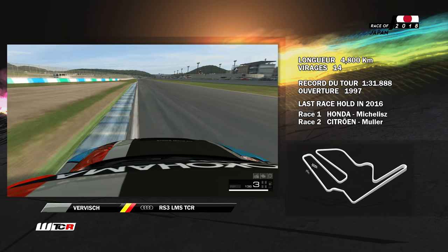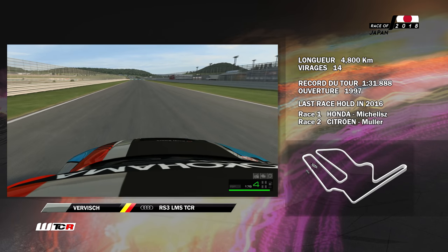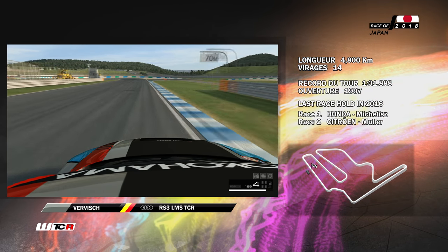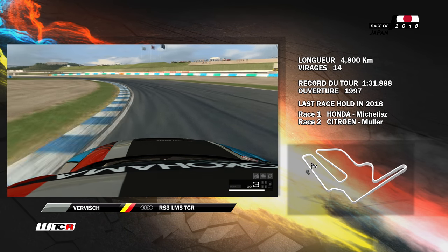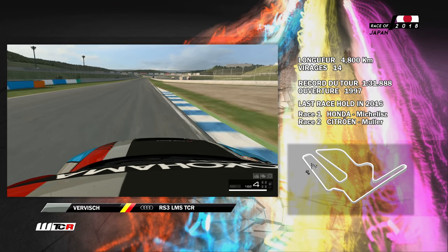Après un premier freinage très important, on peut avoir de belles opportunités de dépassement. On s'engage dans la première véritable ligne droite du circuit qui conditionne deux virages à gauche d'environ 90 degrés. Le premier se prend en deuxième, le second en troisième. On réaccélère très fort pour une ligne droite de longueur équivalente.